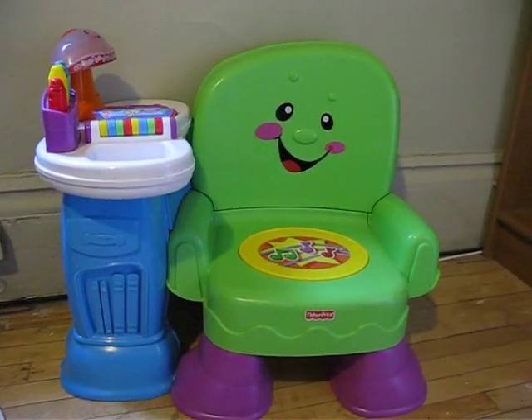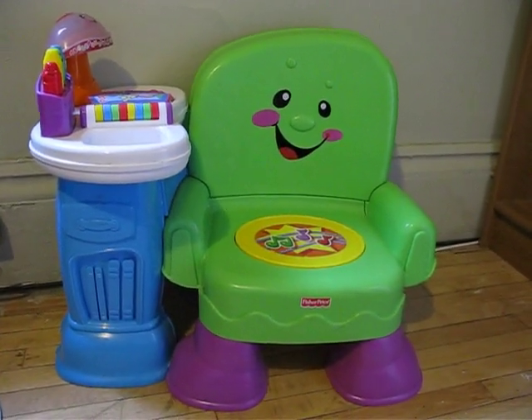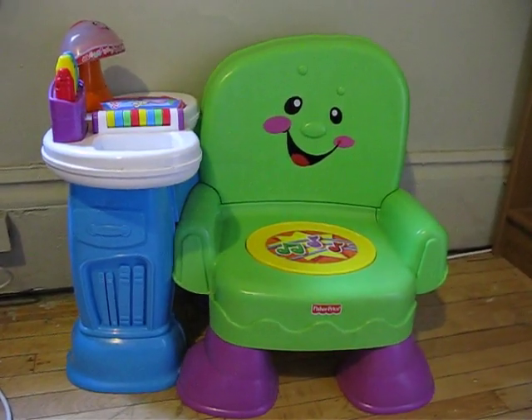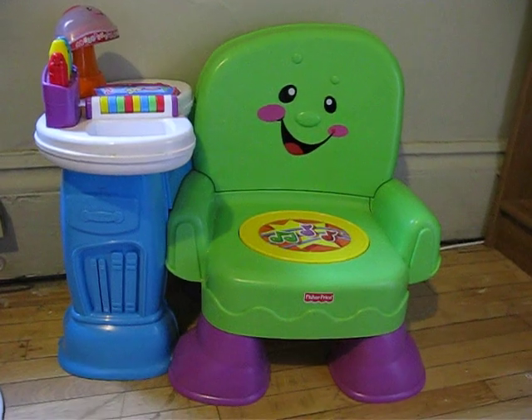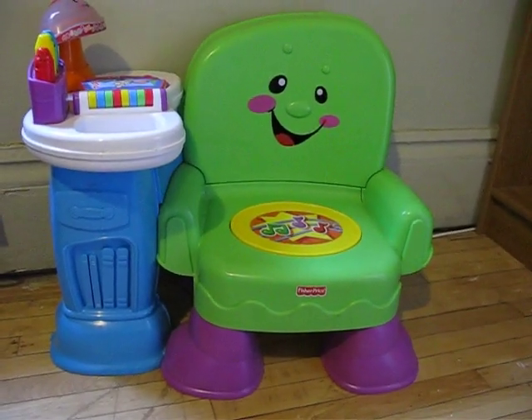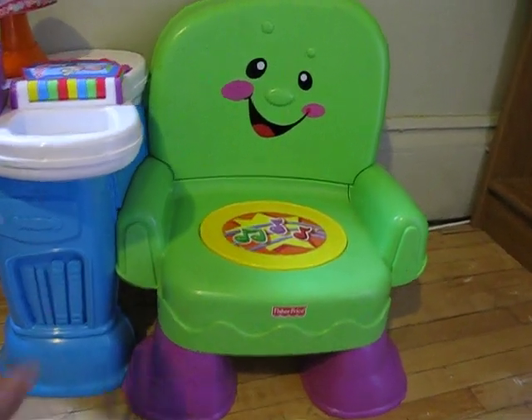Hello everyone. I'm doing a product review on the Fisher-Price Laugh and Learn Activity Chair. I believe the price is approximately $70 depending on where you get this. This has actually been a great chair — my daughter absolutely loves it. I'm just going to show you some of the features here.